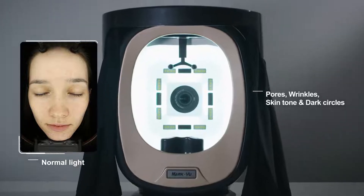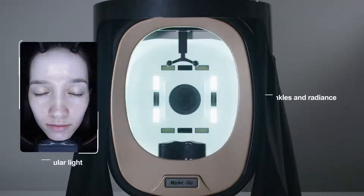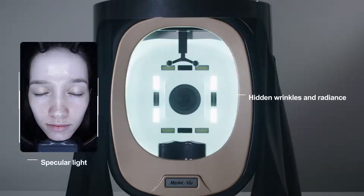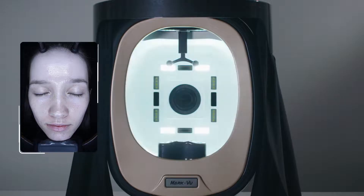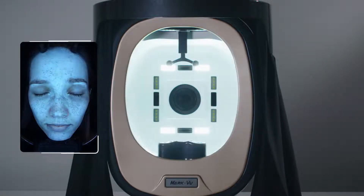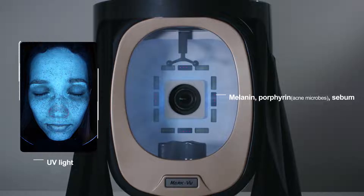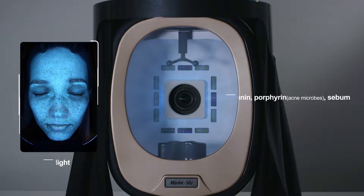Normal light can scan pores and wrinkles, while specular light can predict future wrinkles by capturing hidden wrinkles. Polarized light shows the distribution of redness and brown spots, and UV light can identify the distribution of melanin, porphyrin, and sebum.